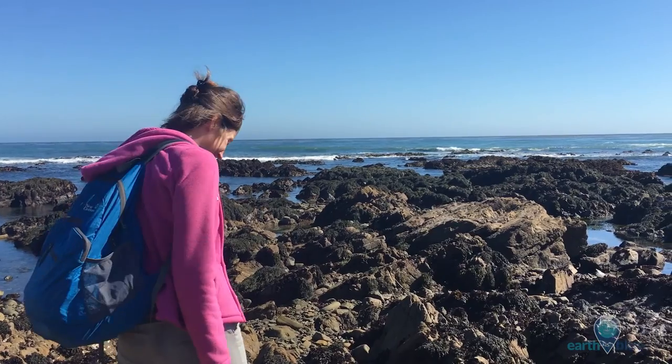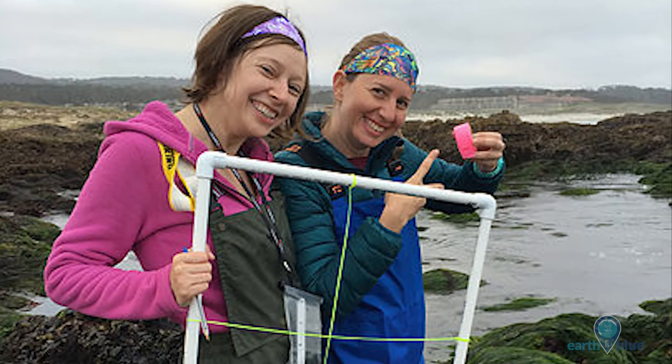My name is Piper Wallingford and I'm a PhD student in the SORTI lab at the University of California Irvine.